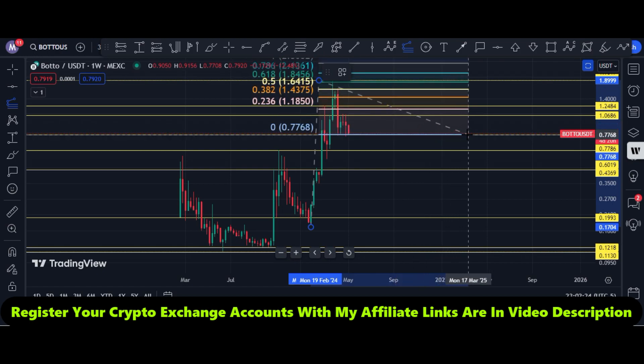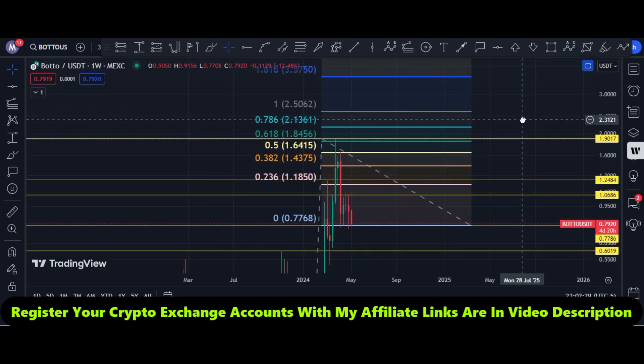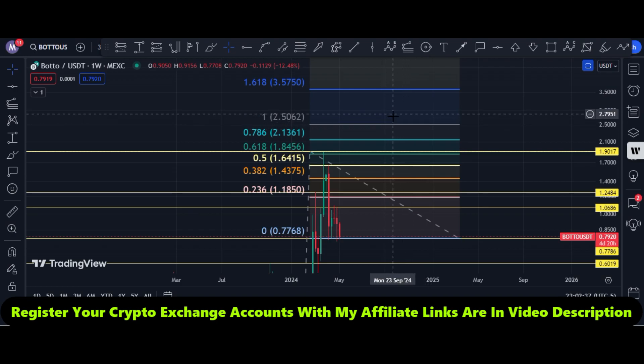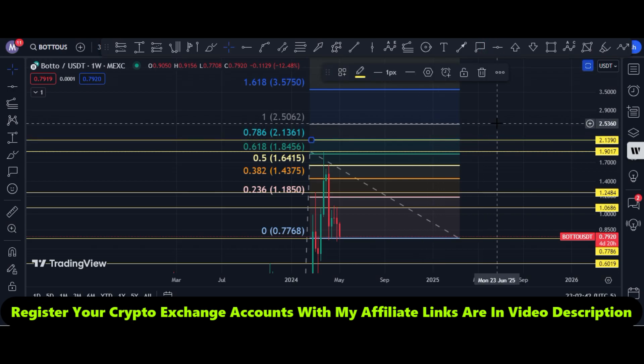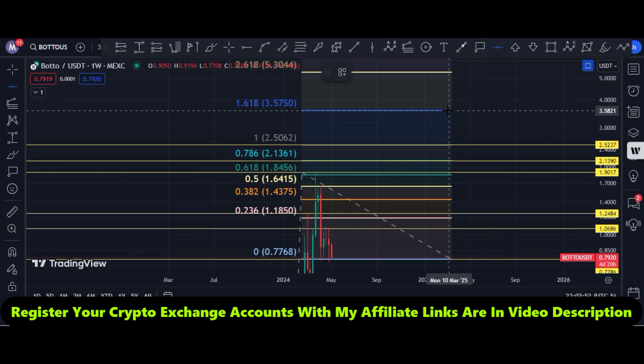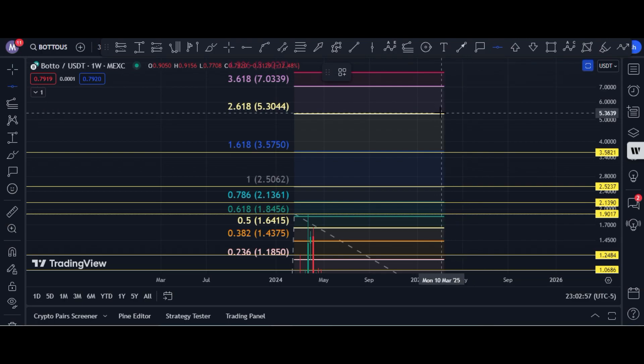If Botto price breaks its all-time high, the next target is the 2.13 dollar area — that is also a medium-duration target. After that, the 2.50 dollar area. Our first bullish bull run target is $3.58 and our second bullish target is $5.